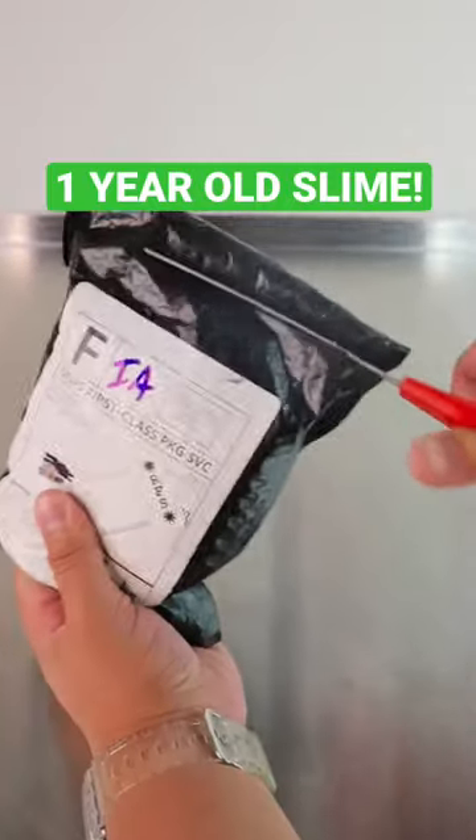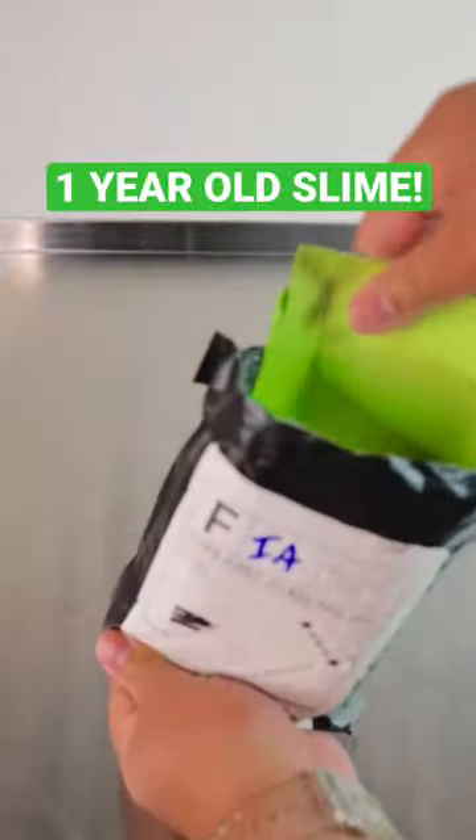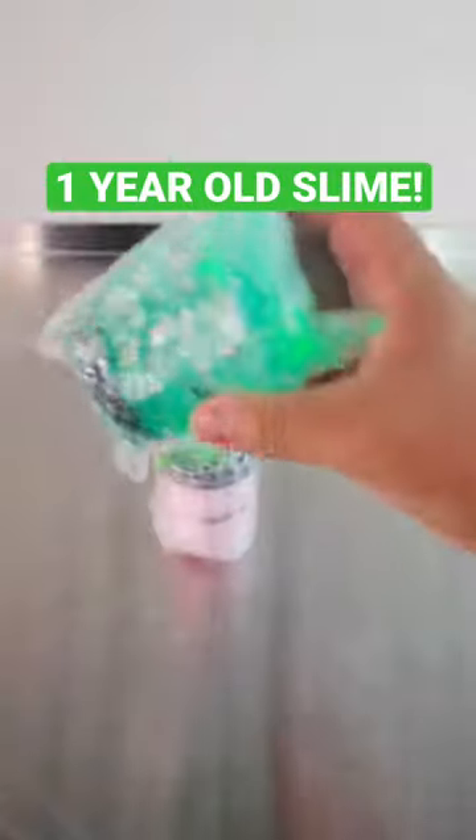Let's open up this one-year-old slime package that was sent back to me. Inside of the bag is the normal stuff that you will find in a slime package, and of course the goodies — what you all came for — the slime.